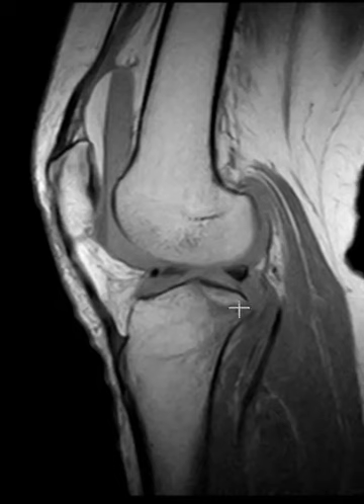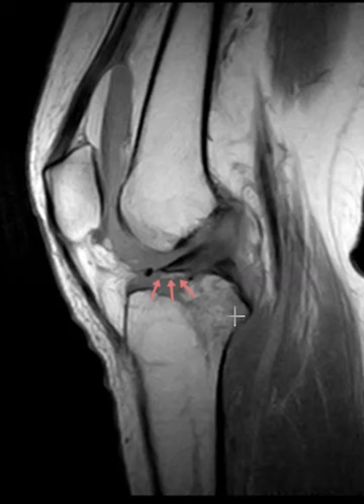Of the lateral tibia — there's a non-displaced fracture line here, the posterior cortex is disrupted — so a prominent impaction injury here laterally. So you know there's got to be an ACL injury.